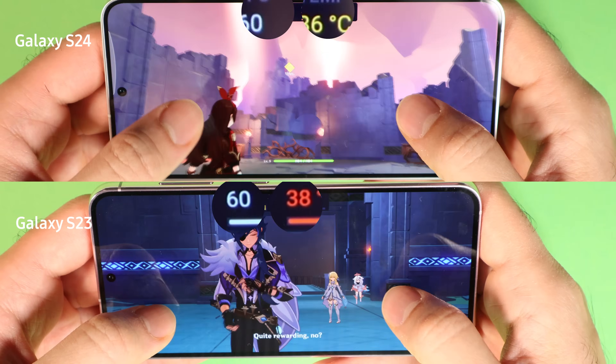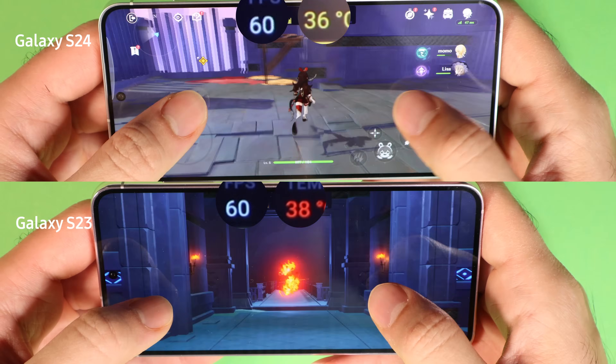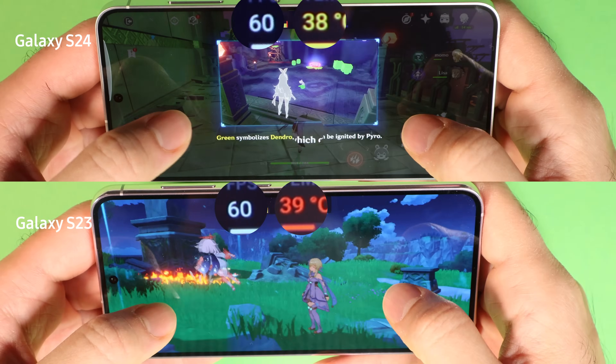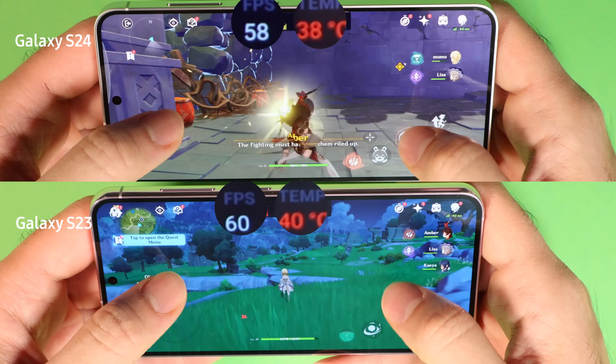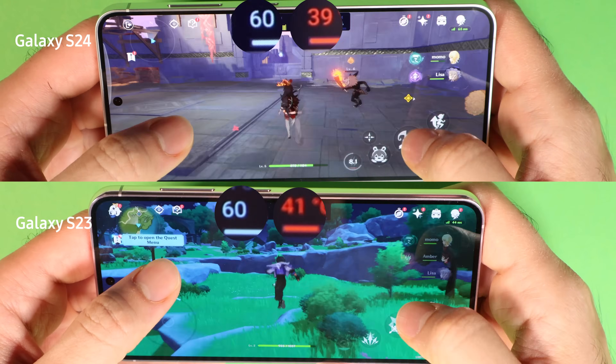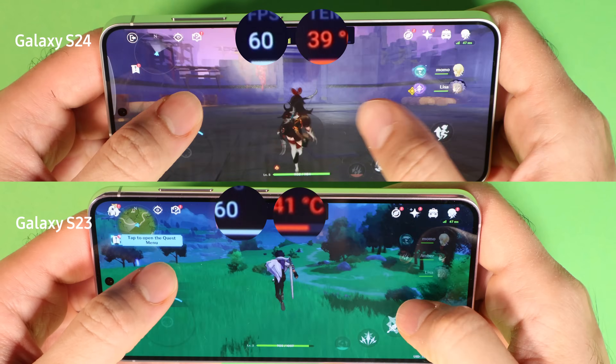They both got to 40 degrees Celsius, which is 107 Fahrenheit, and the frame rate was very similar. I checked the chart of the frame rate in the Samsung Game Booster app, and it seems S24 did slightly better with 1 to 2 fewer frame rate dips compared to S23.